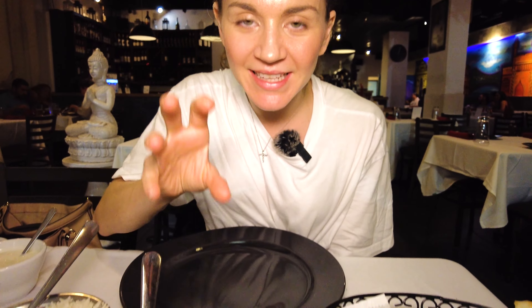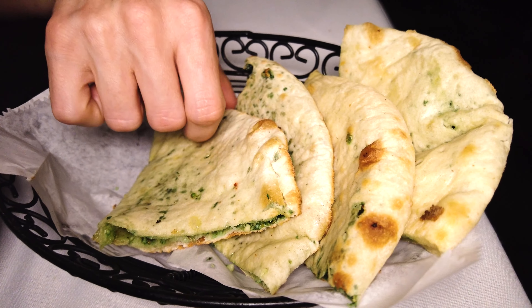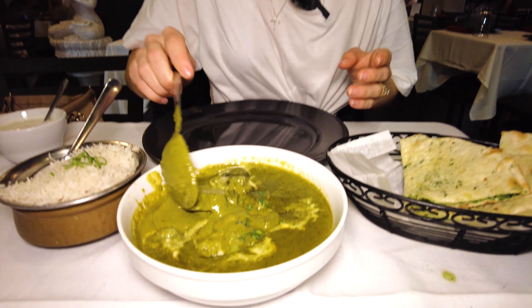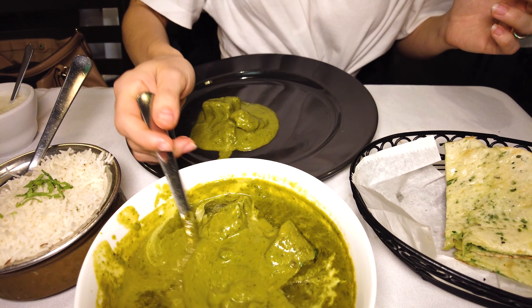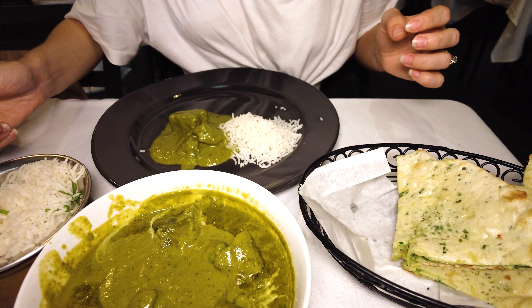Here we have the main dish of the evening — the Nilgiri lamb korma. This is a southern Indian dish. Look how beautiful it looks — big pieces of lamb in a beautiful green gravy. We have basmati rice on the side, and I love basmati rice — so fluffy. And then over here we have the Kashmiri naan. Look how delicious and fluffy this naan looks. Take a look at the inside — wow, that looks so beautifully coated. Nuts, raisins — can't wait to get into it.